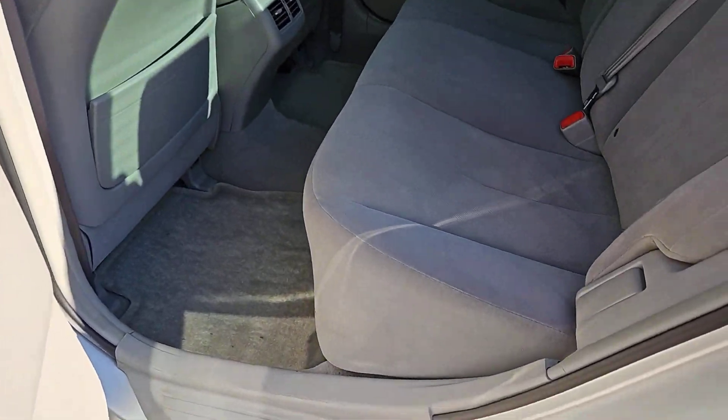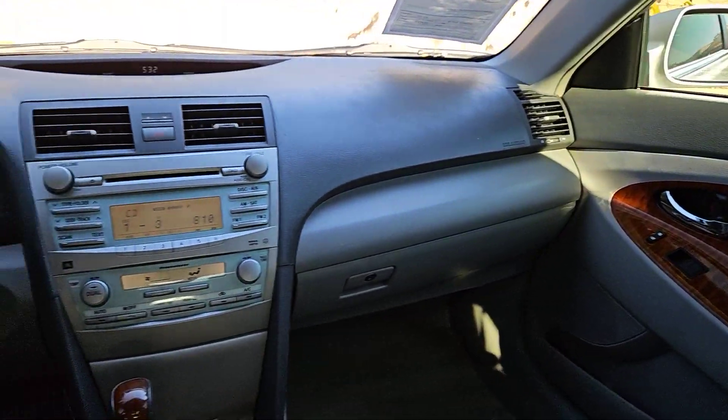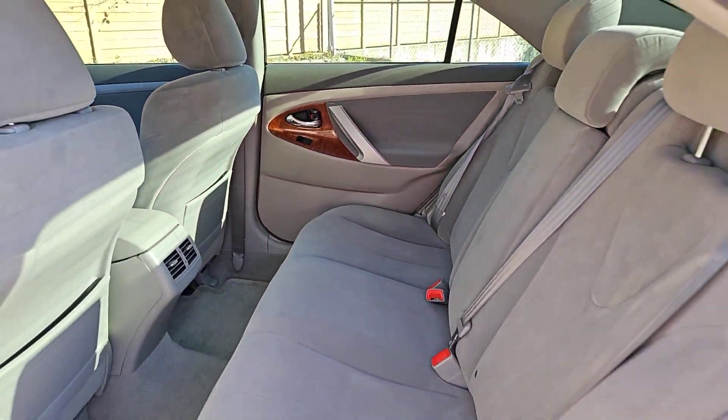pass-through rear seat, driver adjustable lumbar, intermittent wipers, temporary spare tire, variable speed intermittent wipers, tire pressure monitoring system, adjustable steering wheel, daytime running lights, tires — rear all season.